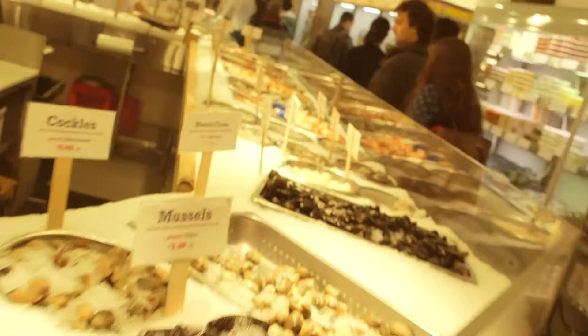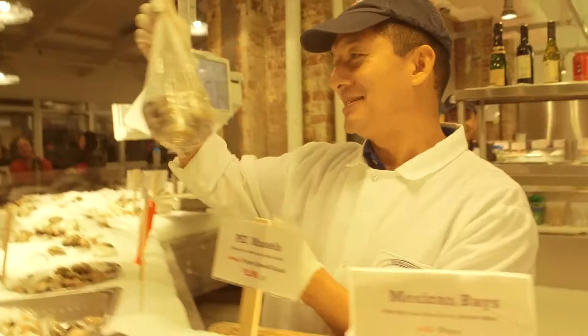We're here at the Lobster Place in Chelsea Market where we'll be selecting the clams for the dish. Three pounds, please. Thank you.